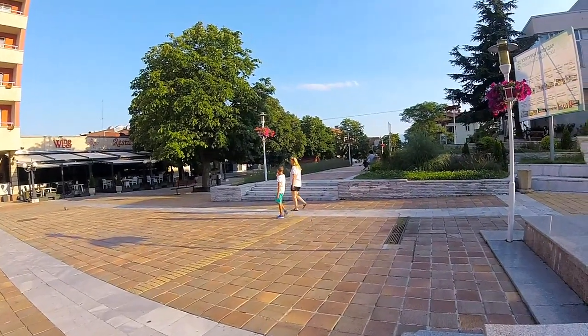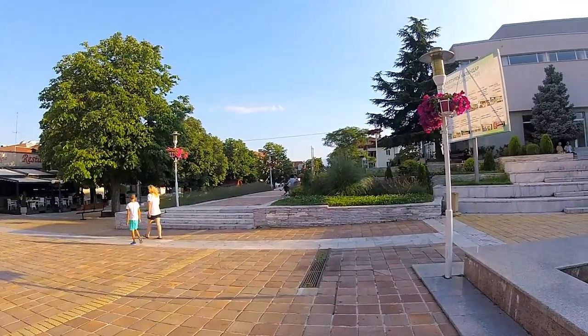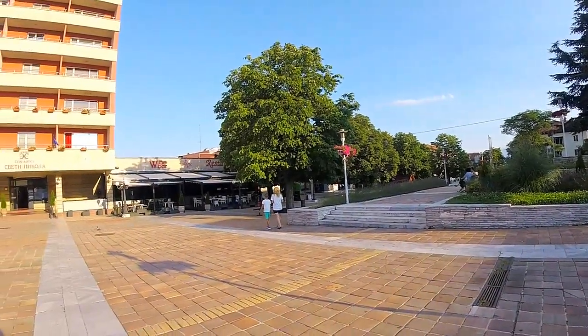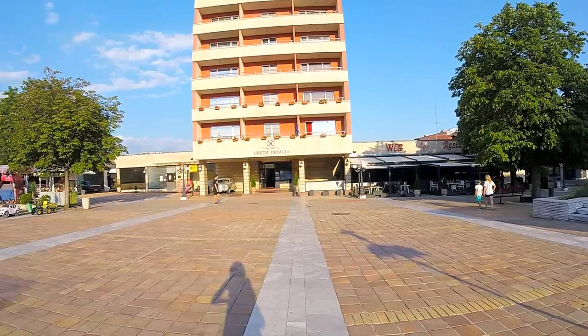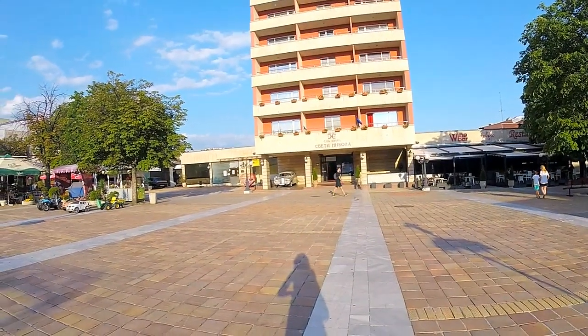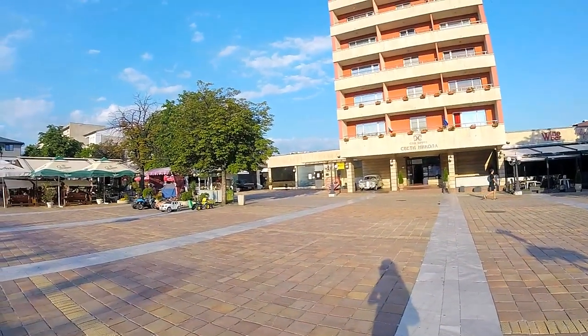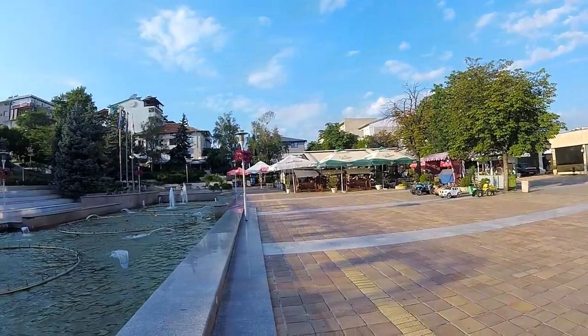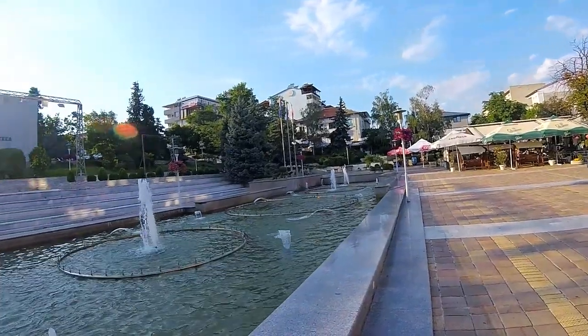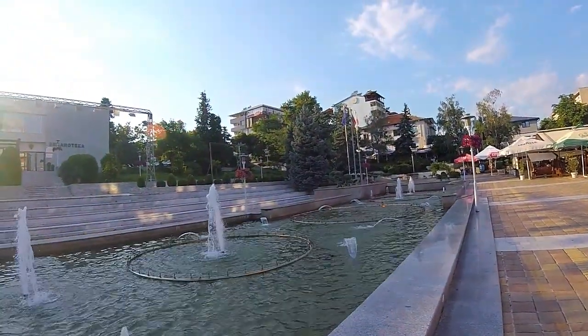I'm going to make a little video for you of Sandansky — what it looks like now after coronavirus, the quarantine they had. They still have it, but it doesn't feel at all like there is a virus around here. I'm going to show you the changes I noticed and what hasn't changed.